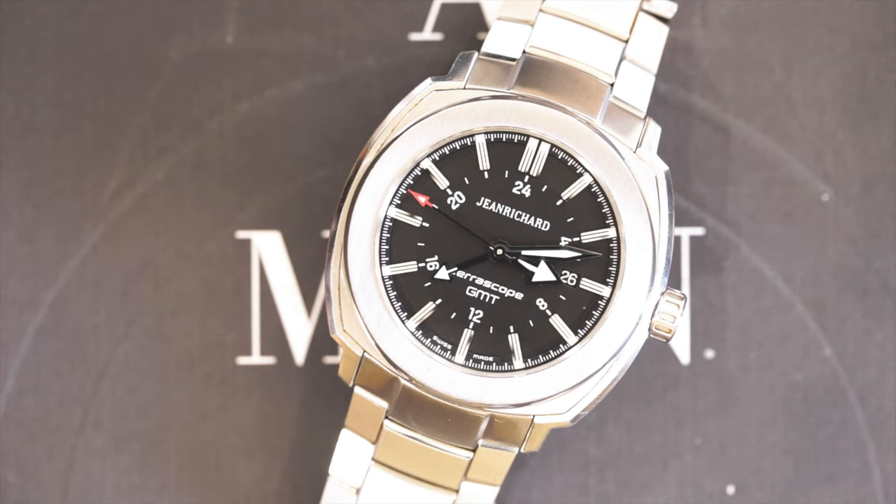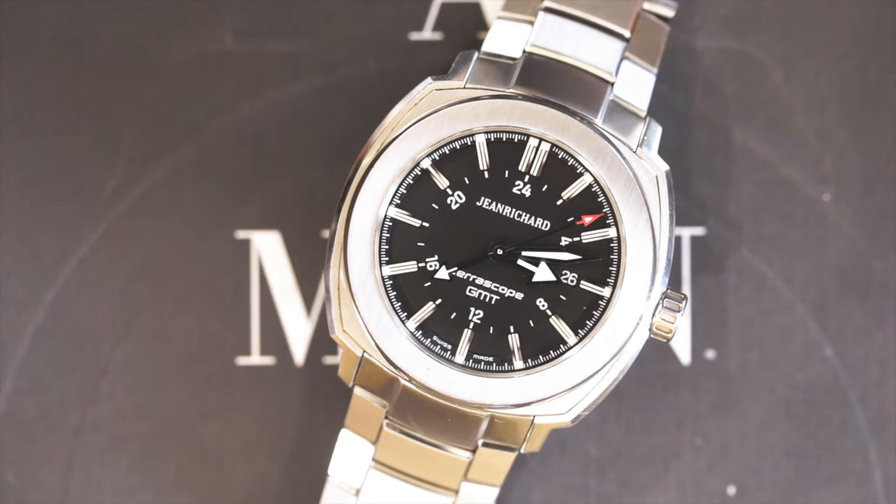The brand technically started back in 1681 when Daniel Jean Richard created his first watch — technically the first watch to be manufactured in this particular region. Daniel Jean Richard died in 1741, but in that time span he had made his own watch shop, and I believe there is a museum dedicated to him. In 2002, the Sewing Group decided to change the name to modernize the brand, so Daniel Jean Richard became just Jean Richard.